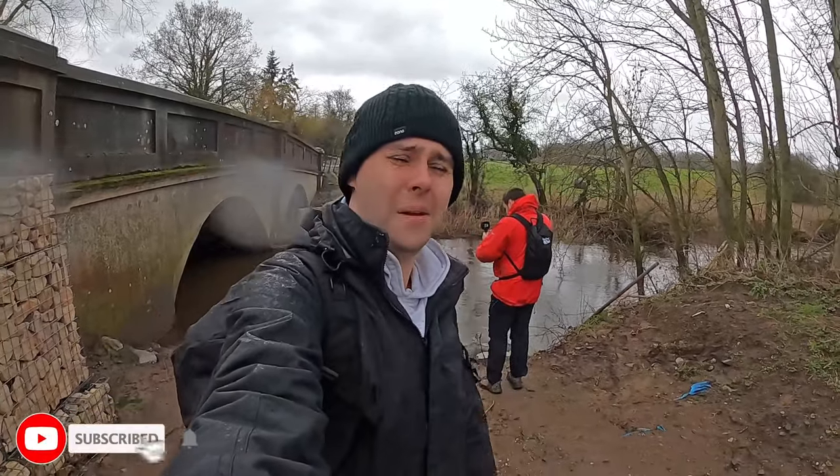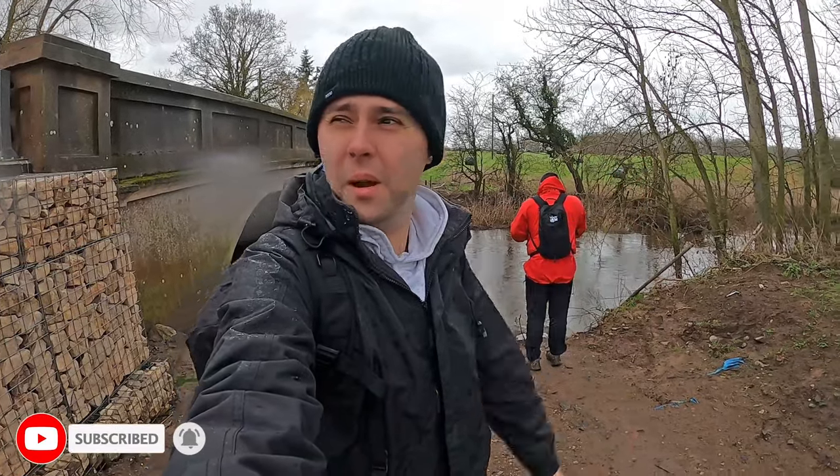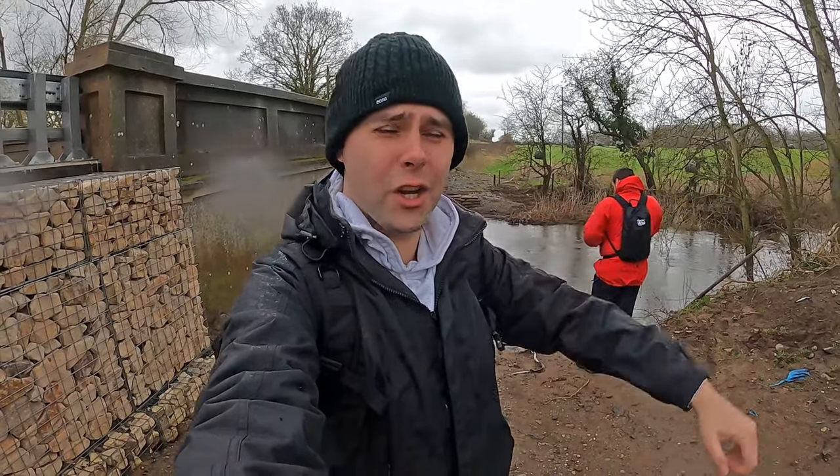On a cold, windy, wet British morning, when you turn the news on and all you see is doom and gloom, what options really do you have left? Well, in my opinion, there's only one — and that's to go on the hunt for some old English churches.